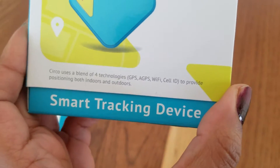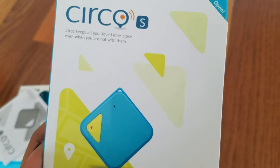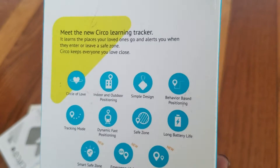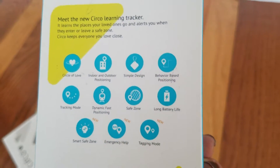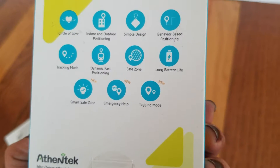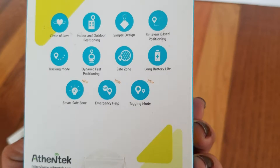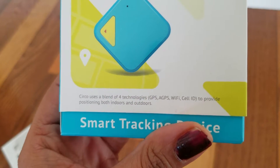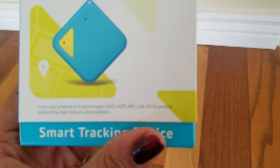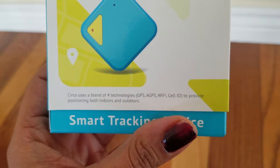This is a smart tracking device from Circle and it comes in a small box. It has emergency help, smart safe zone, track monitoring, long battery life, and it uses a blend of four technologies: GPS, Wi-Fi, Cell ID, and provides positioning both indoors and outdoors.